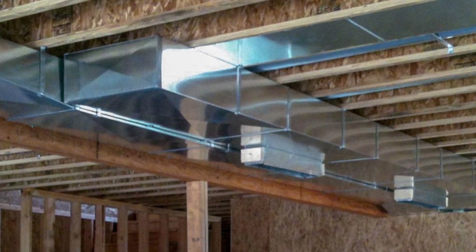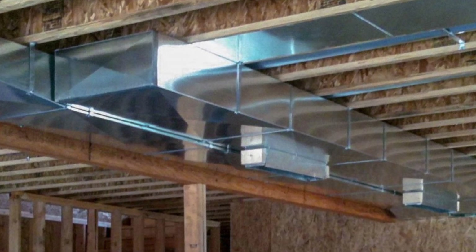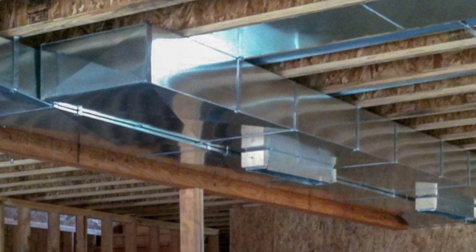The answer lies in the ductwork, which is directly connected to your heating and cooling system. Depending on the equipment, adjustments to ventilation may be necessary, potentially directing it out through the side of your home rather than the roof.